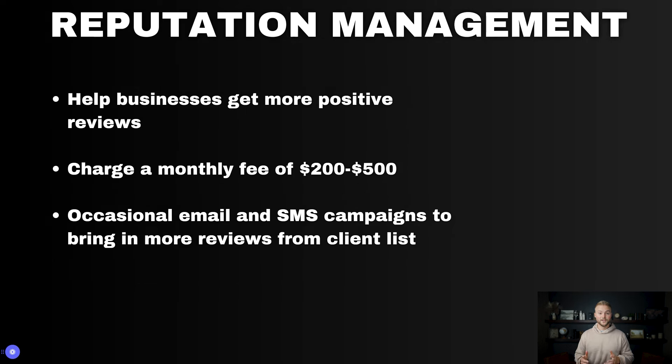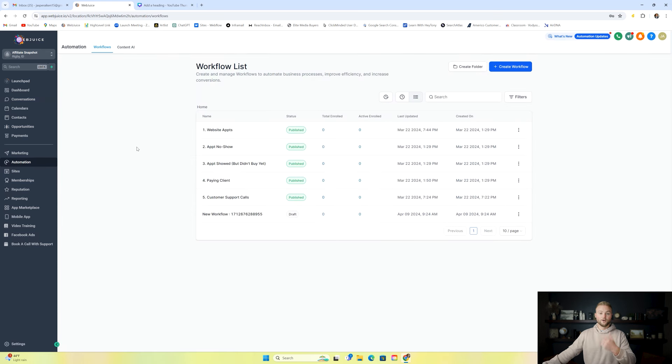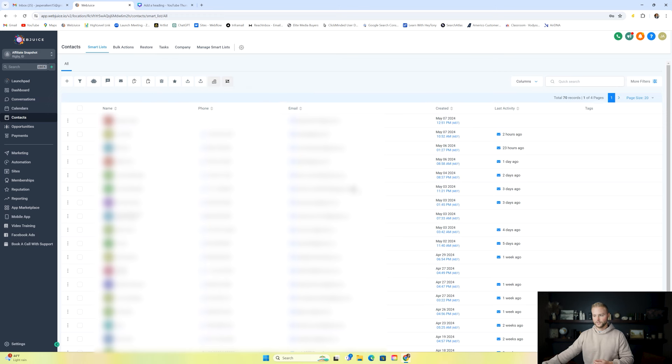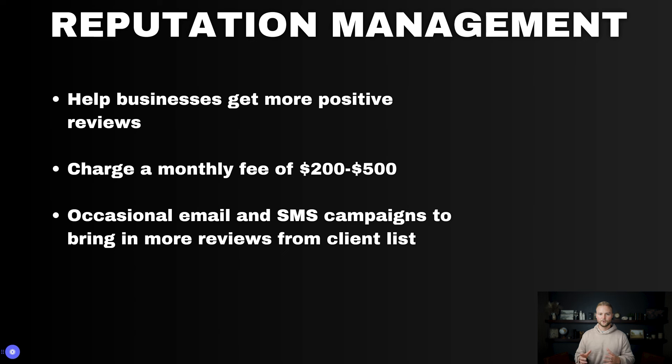Next up is reputation management. HighLevel integrates with Google Business Suite and Facebook, so if businesses want to collect more Google reviews, HighLevel is a great place to do that. Under the reputation tab you can track all your reviews. Under automations, you can create an automation that automates Google review requests after an appointment or a purchase. Similar to database reactivation, you can import old contacts and send out a Google review request with a link — maybe include a gift card giveaway incentive. You can charge between $200 to $500 a month, and it's occasional email and SMS campaigns every few weeks.